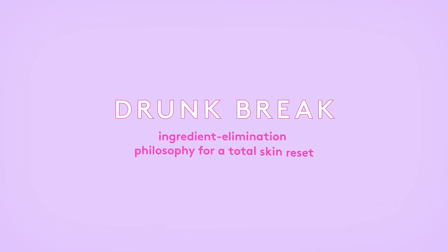That's what we call a Drunk Break — an ingredient elimination philosophy for a total skin reset. Since all of our products are bioavailable, meaning highly absorbable, they can be mixed together and you don't have to worry about layering them. You know they're all getting into your skin.